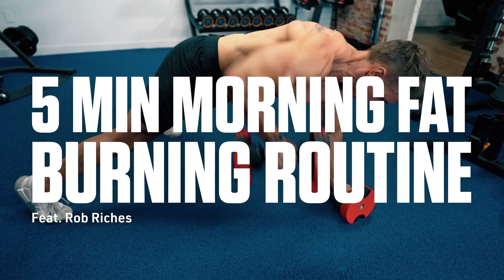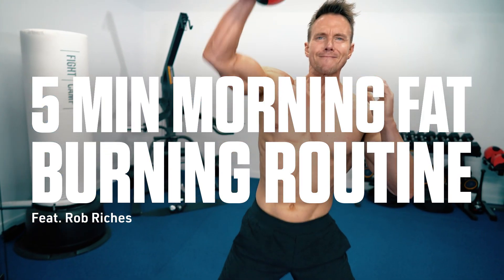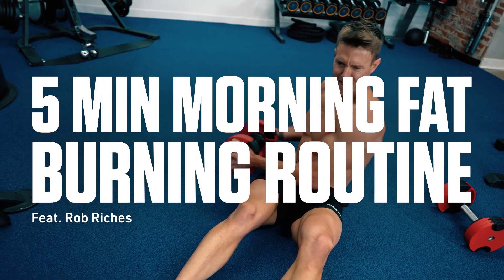Busy day? No time for an effective fat burning workout? Think again. Today I'm going to show you a simple 5 minute morning routine for incredible fat burning results that you can do even if you feel like you've got no time to spare. You're going to love this.